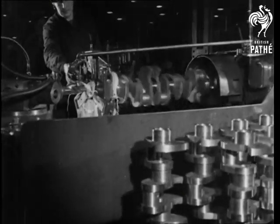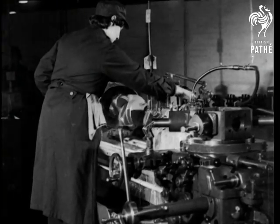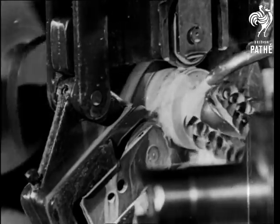On a series of giant lathes, crankshafts are being made. In spite of its size, a crankshaft is as dependent on minute measurements and balance as the smallest component part.